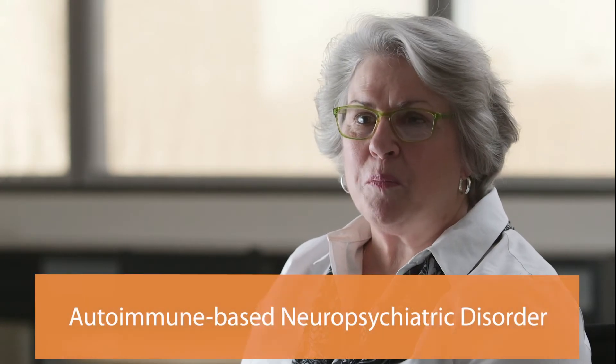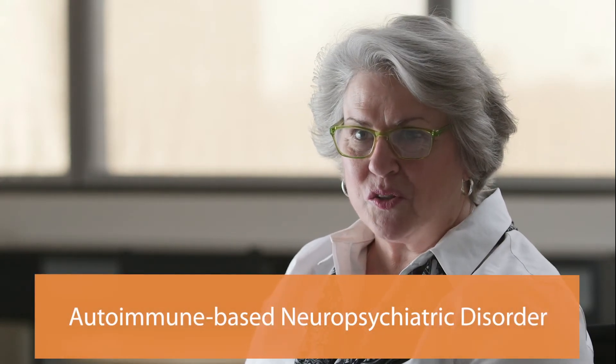This video will take a few minutes, but I know it will be helpful to you. Moleculara Labs is an accredited clinical laboratory that performs a blood test called the Cunningham Panel, which is an aid for doctors to help determine if a patient has an autoimmune-based neuropsychiatric disorder.